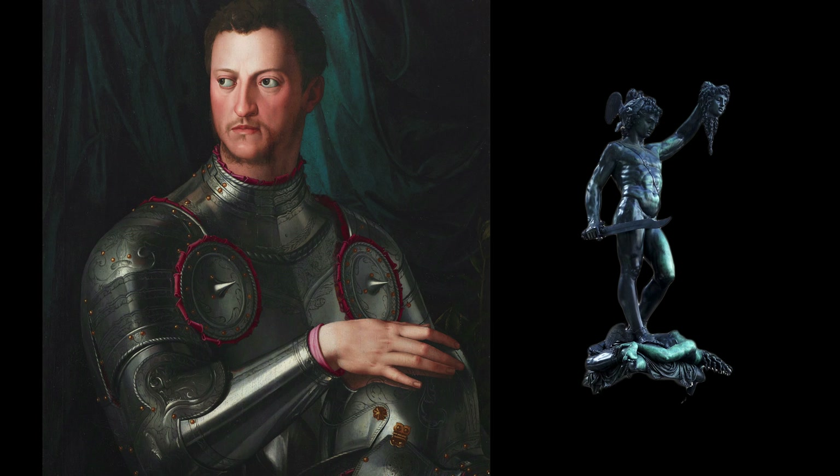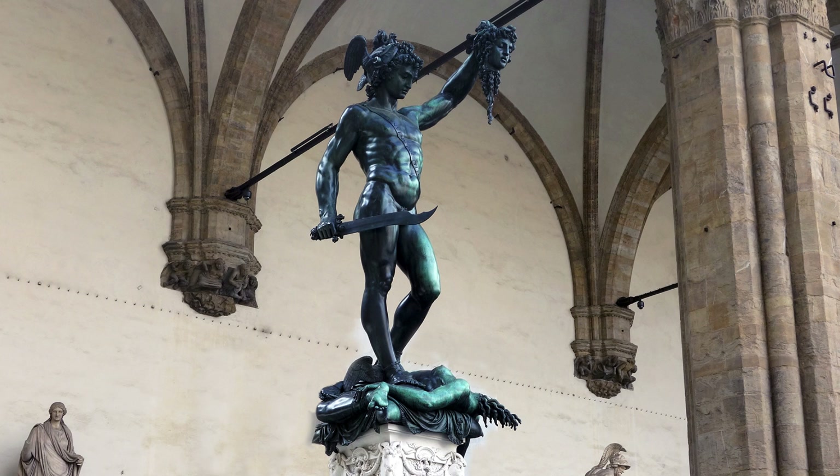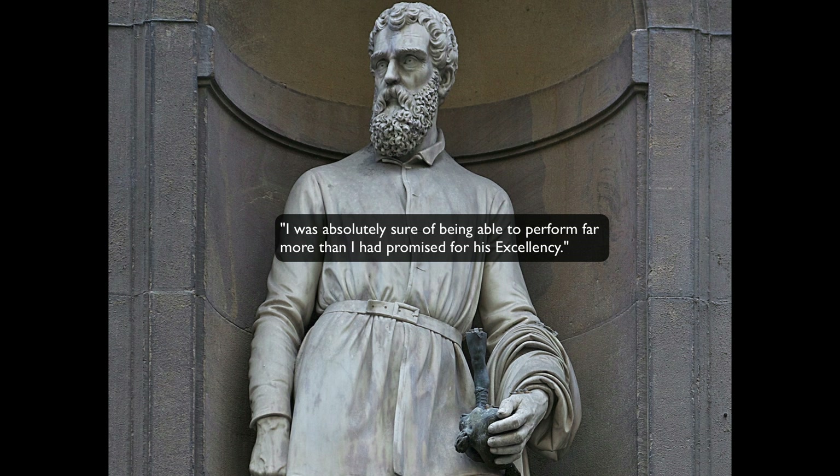When the duke looks at Cellini's designs, he says it will never work because there are so many things sticking out in different directions — the arm, the sword, the hands, the feet — that the bronze won't flow fast enough to fill all those places. When you break open the mold, the cast will be incomplete. Cellini listens and says essentially: 'I am such an expert, I can pull it off — you just need to trust me.' The duke says okay, but warns him he's going to humiliate himself.